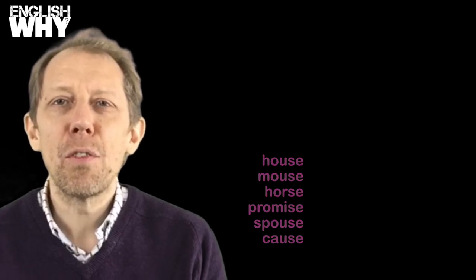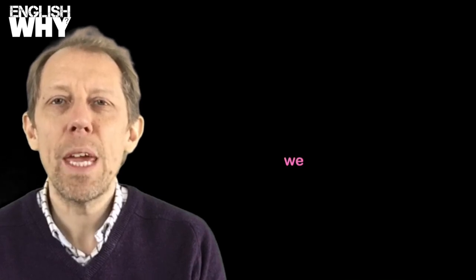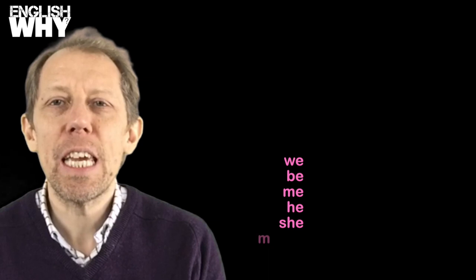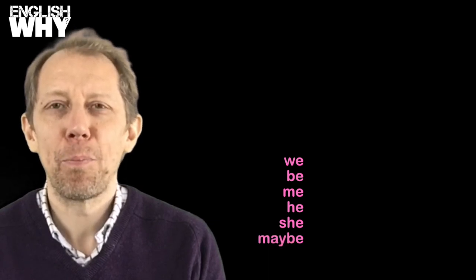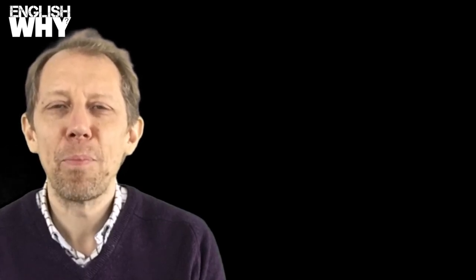By the way, there is a list of common words that always sound a single letter E at the end. I hope you found this useful. Watch the video again and try to understand all of the language used. I hope you'll join us again. Bye.